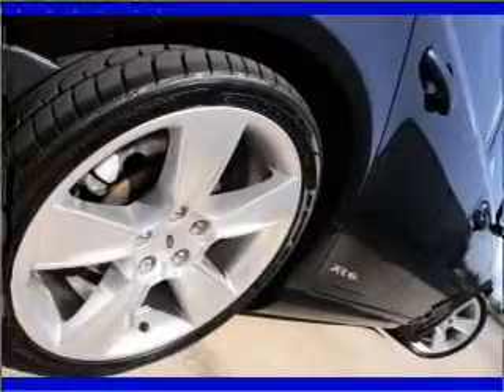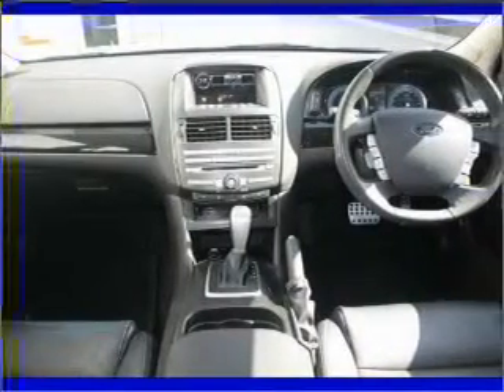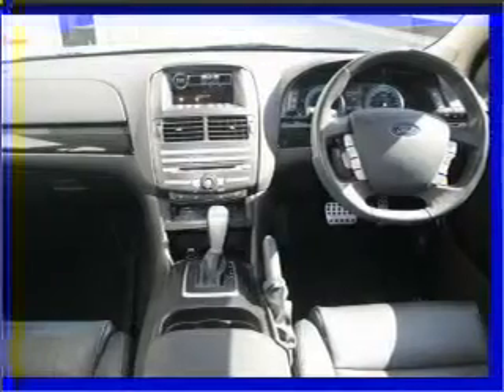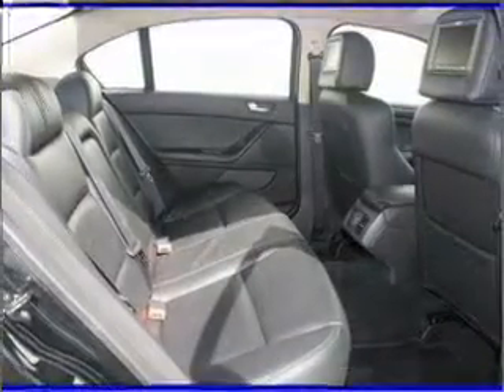Cruise control, climate control, central locking, power windows, a CD player, auxiliary input for your MP3 player, ventilated disc brakes, side airbag, stability control, and an adjustable tilt steering wheel.